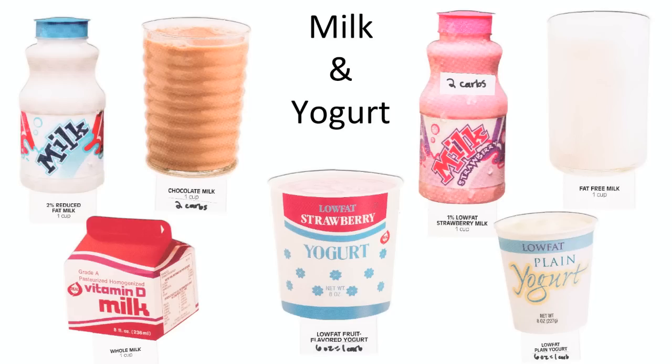Milk is another carbohydrate choice and you get one cup of milk for a carb choice, whether it's skim, one percent, two percent, or whole. Of course skim and one percent are recommended as they are lower in fat and calories. Six ounces of light or fat-free, no-added-sugar yogurt is also a carb choice. Greek yogurt is quite popular because it has twice the protein of regular yogurt but the same amount of carbohydrates. It is recommended that you consume two to four servings of dairy every day for healthy bones.